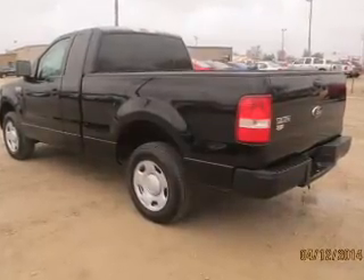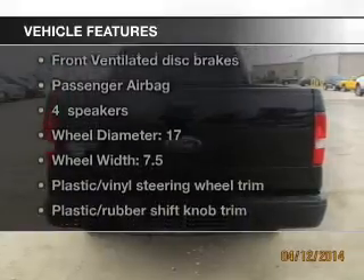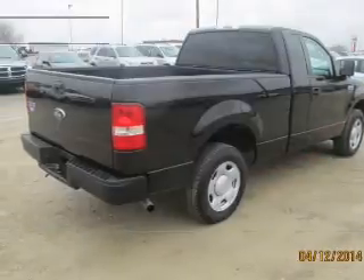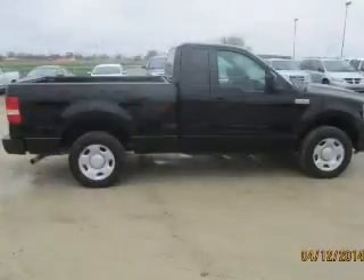Anti-lock brakes help you bring your vehicle to a safe stop. And with these notable features, you won't want to miss out on the opportunity to own this amazing ride. An AM-FM stereo, power steering, and an adjustable tilt steering wheel.